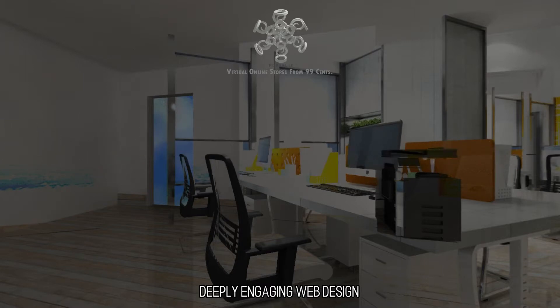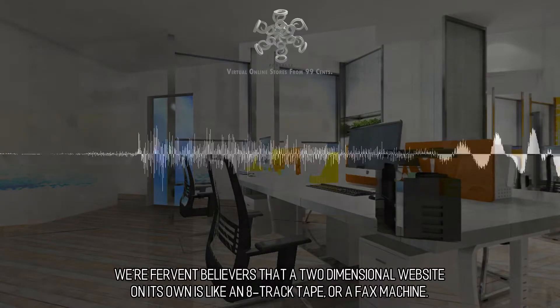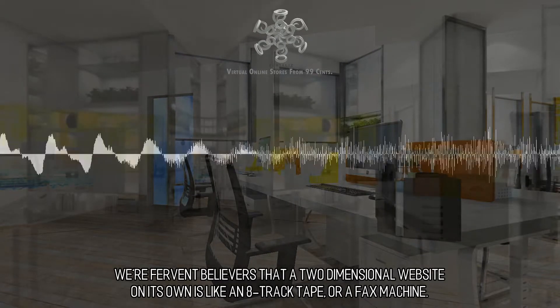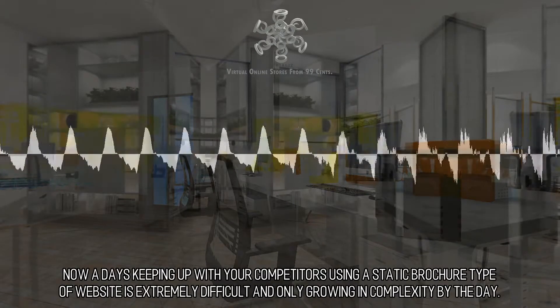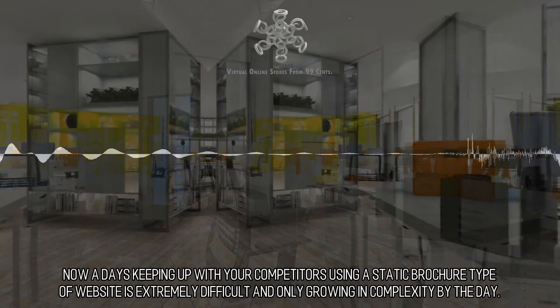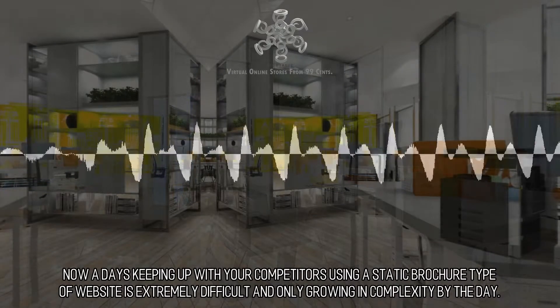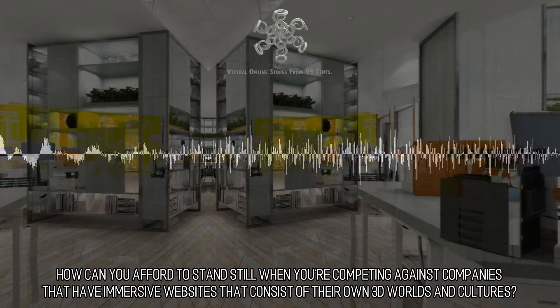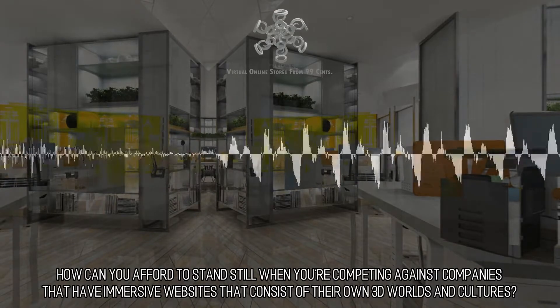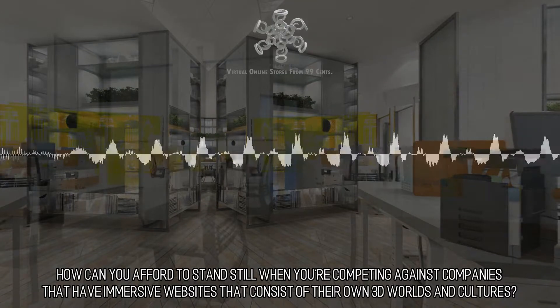Deeply Engaging Web Design. We're fervent believers that a two-dimensional website on its own is like an 8-track tape, or a fax machine. Nowadays keeping up with your competitors using a static brochure type of website is extremely difficult and only growing in complexity by the day. How can you afford to stand still when you're competing against companies that have immersive websites that consist of their own 3D worlds and cultures?